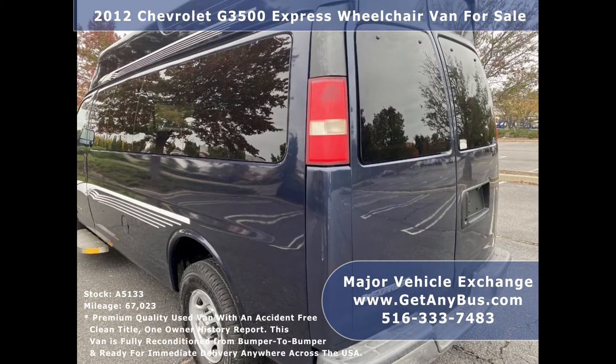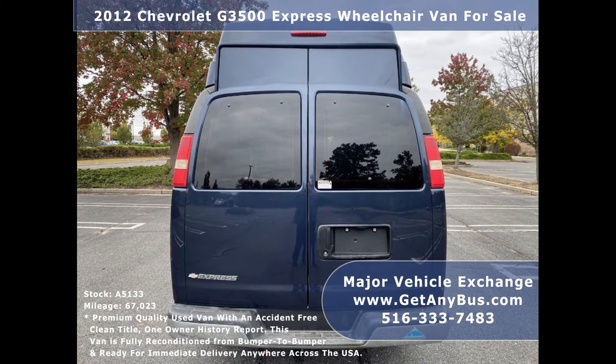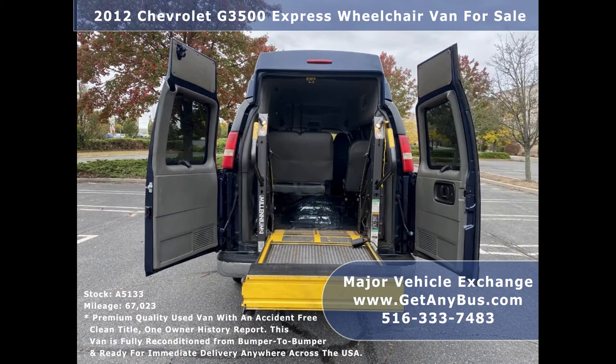All of our vans and buses are reconditioned, fully detailed, and ready for delivery anywhere across the United States. This van has been thoroughly reconditioned, touched up, serviced, checked, and road tested, and is clean, fully equipped, and in excellent condition.